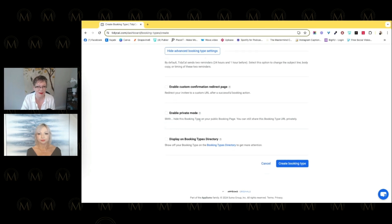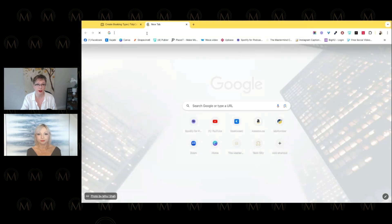I like the private mode — you can hide a booking type. If you have a private client or don't want it publicly visible, keep it private. On the booking directory, you have a page listing your different booking types. But before we go too far, I want to show you what it looks like embedded on an actual website.